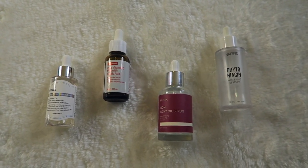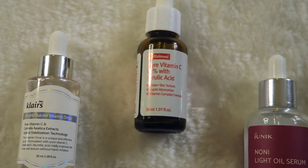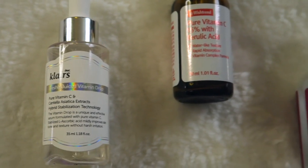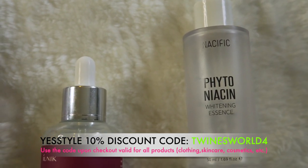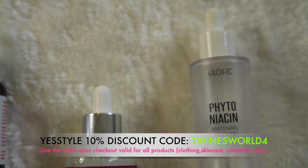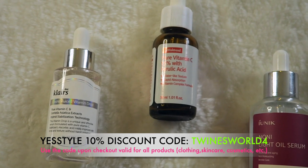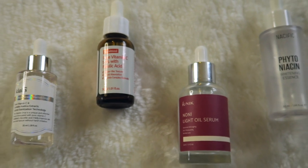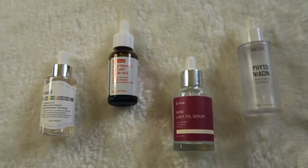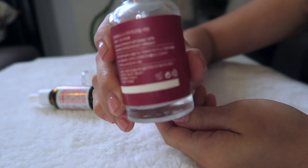Hello everyone, welcome back to my channel! In this video I'm going to show you my favorite serums. I got these products from YesStyle, so all of these serums you can purchase from YesStyle. I will put all the links in the description box and also include a 10% discount code you can use at checkout.